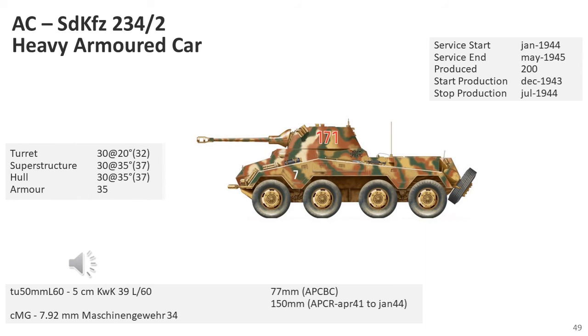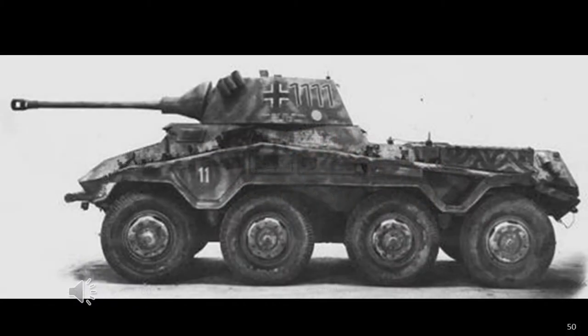The SD KFZ 234-2 had a turret adapted from the cancelled VK-1602 Leopard, mounting a 5cm long-barrel gun very similar to the weapon previously used on later versions of the Panzer III. It weighed nearly 12 tonnes but was still capable of 85 km/h. While this armoured car possessed an effective anti-tank weapon, engagement with enemy medium tanks was strictly discouraged due to its thin armour and its intended reconnaissance role. The armoured car could be driven backwards by the radio operator in an emergency. Serial production started in December 1943 and ended in July 1944, with production switching to the SD KFZ 234-1 and SD KFZ 234-3.